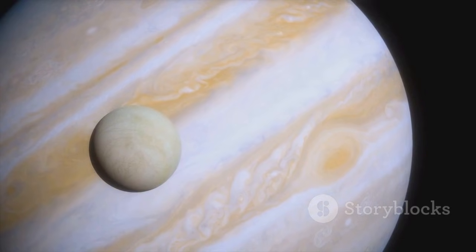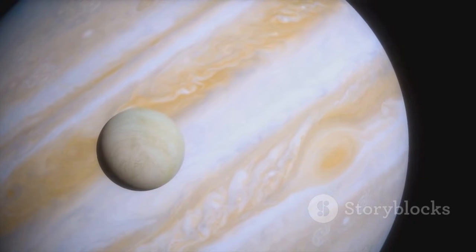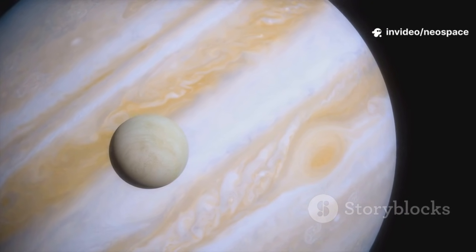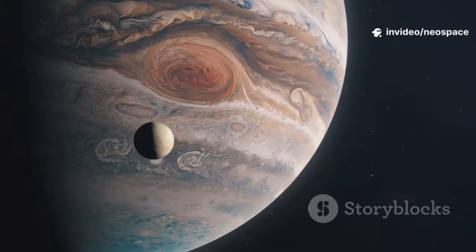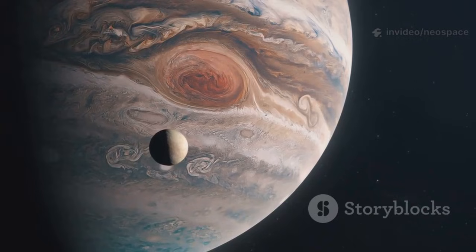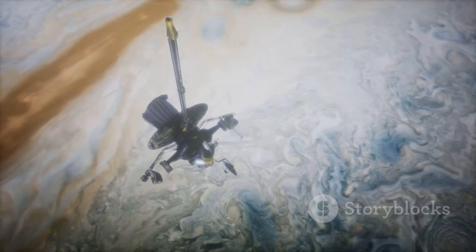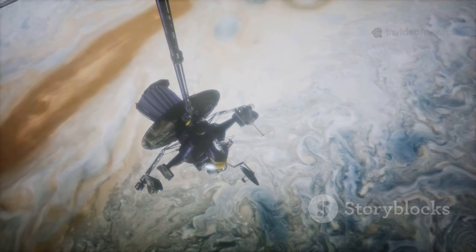Europa, another moon, revealed a smooth, icy surface with cracks hinting at a hidden ocean beneath, raising the possibility of life. These discoveries transformed Europa into one of the most intriguing places to search for life beyond Earth. Voyager 1 didn't just take pictures — it opened new frontiers for exploration and science.